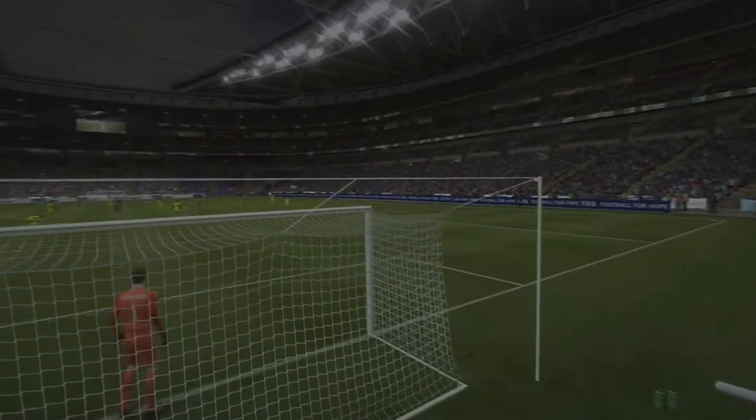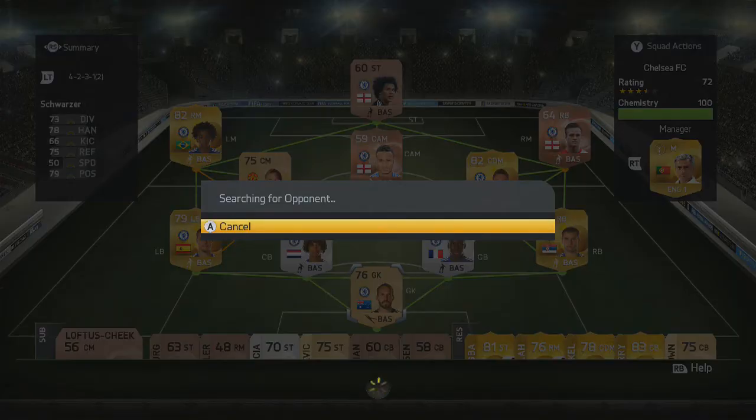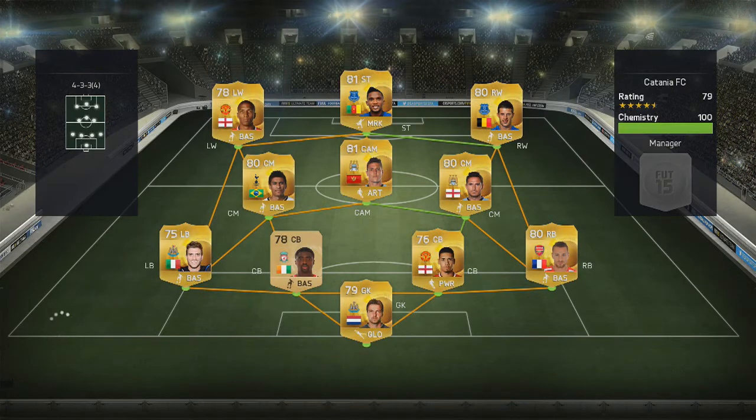We're only 5 points away from the title now, so with a win and a couple of draws we're pretty much into the next division — those extra coins will be very handy. We head into another game putting Willian on the left hand side, hopefully he can impact the game and get us a few goals.